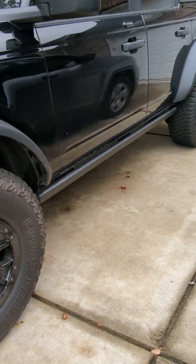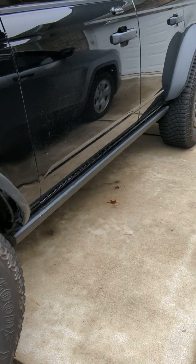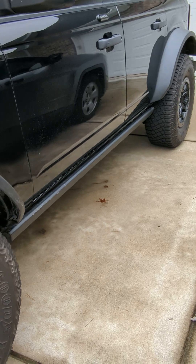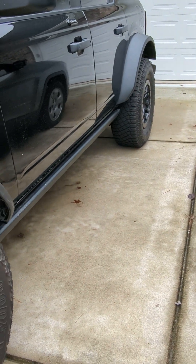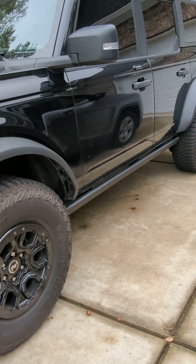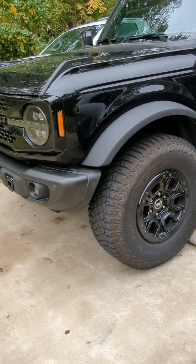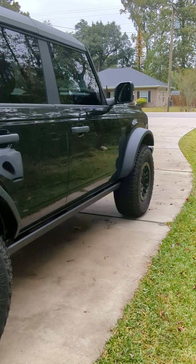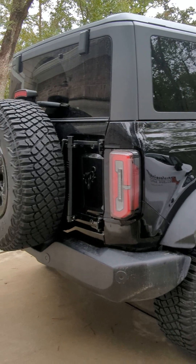A lot of people asked about the rock rails. These rock rails are actually from a friend of mine who has a Badlands — he upgraded his rails, so we swapped. I took his OEM rock rails and put them on the Wild Track. Note that the Wild Track does not come with rock rails as a standard option; that is only on the Badlands.